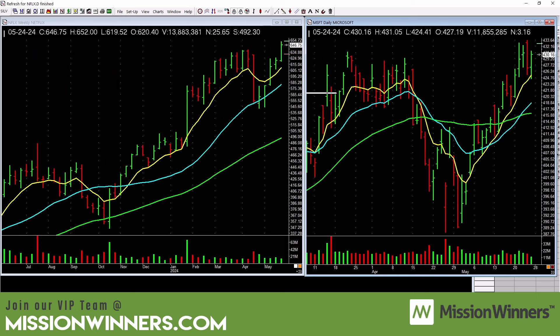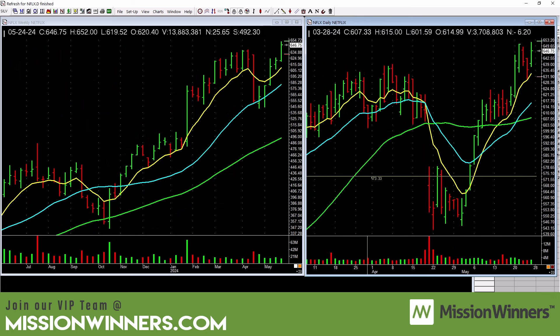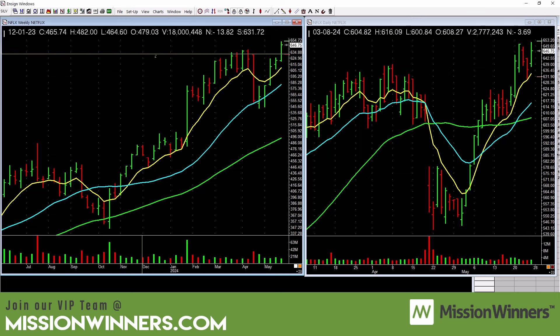Netflix — we own this from lower down. There's a simple base right here — I love simple bases. You can see it on the daily; then look at the weekly tops right here. Simple and it really helps.